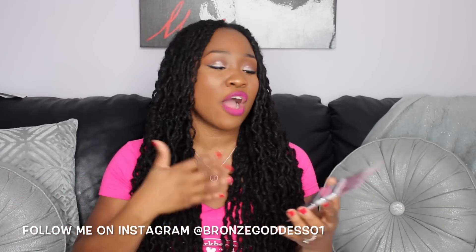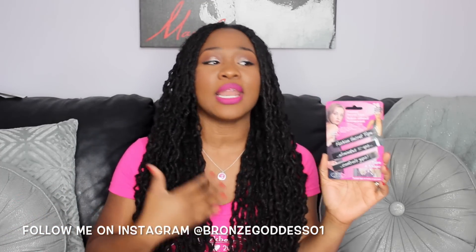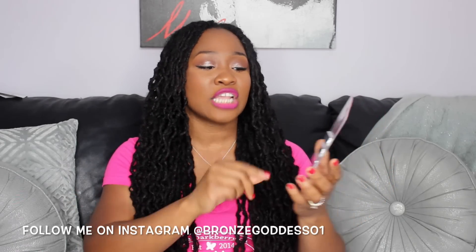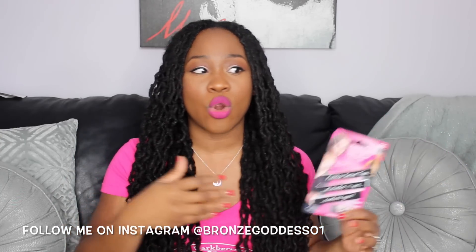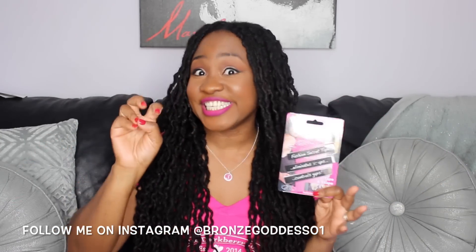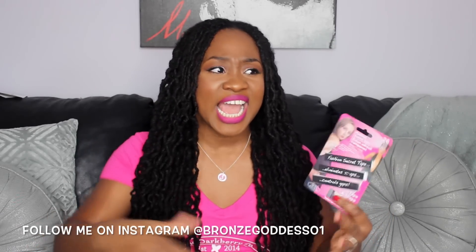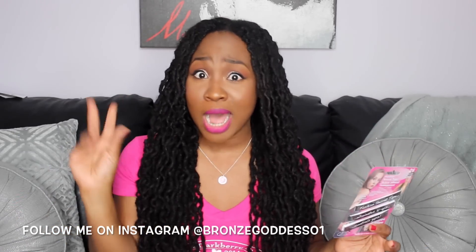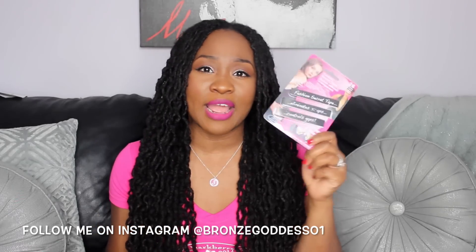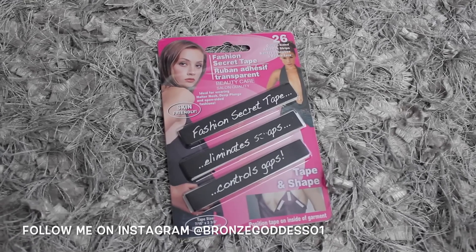I also got this — it's that double-sided tape that people wear when they're wearing something really low cut. I don't wear anything that low cut, but I thought this would be great for shirts that show your bra strap, or whenever you want things to be just so. Even for wrap dresses — sometimes the bottom comes open a little too much and doesn't keep you as modest as you want to be. You get 26 adhesive strips for a dollar, which is awesome.